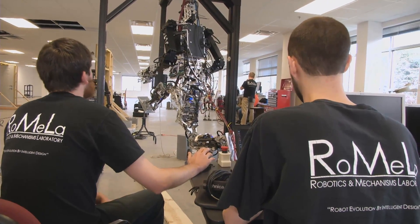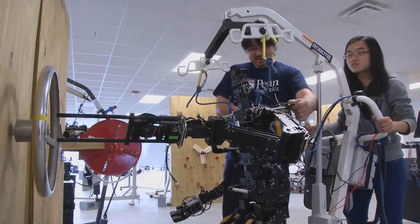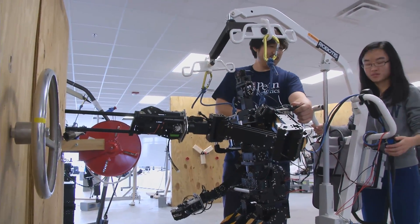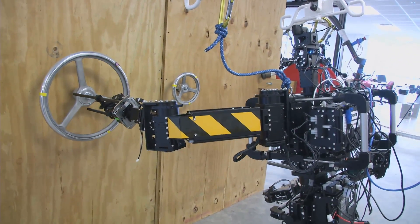Of course, winning is important — there is a big reward waiting for us. But we're not really doing this for the money. We're really in this competition to develop new technology that will be able to save people's lives in the future. If the technology we're developing through this competition can save even one person's life, then everything is worth it.